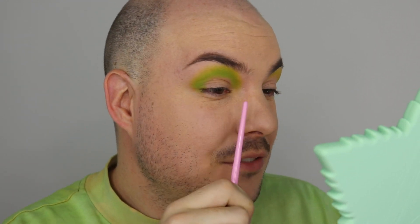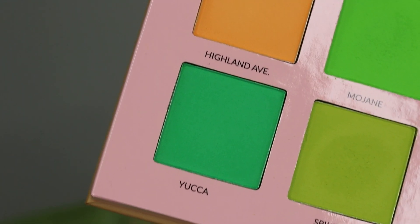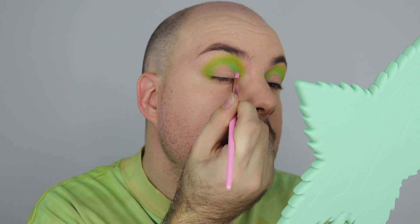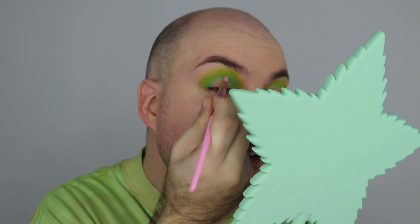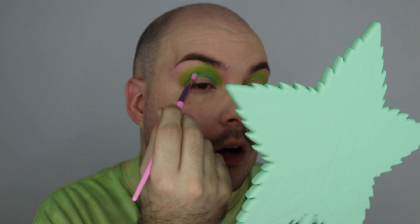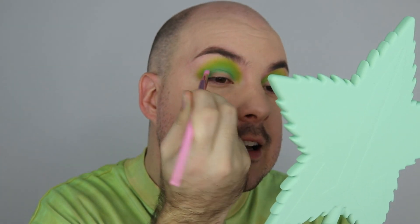Anyway, that shade went on amazingly — such a beautiful green. Moving on to Yucca, which is this dark neon green. I'm taking it on a JS13 and really packing it into my actual crease. Oh my god, that is a beautiful shade! It's almost like a bluey neon dark green — so unique, I've never worked with a green like this.